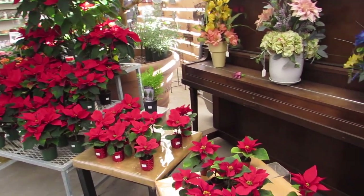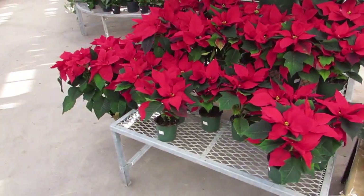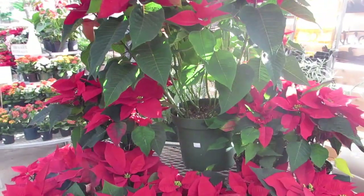Little poinsettias — those are $2.95. And the next size is $7.99. Beautiful. All the way up to the great big guy, which is $64.99.